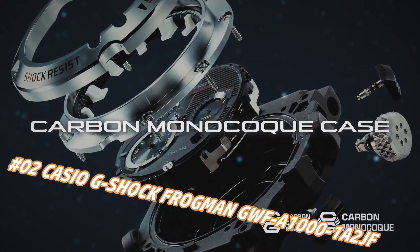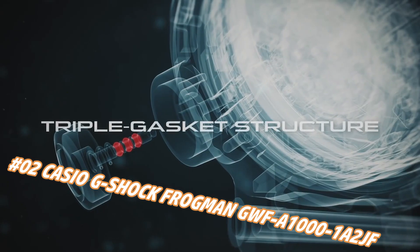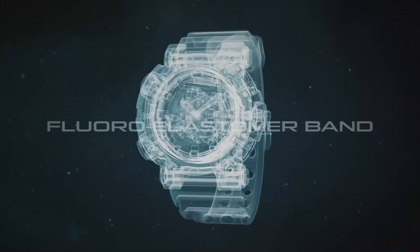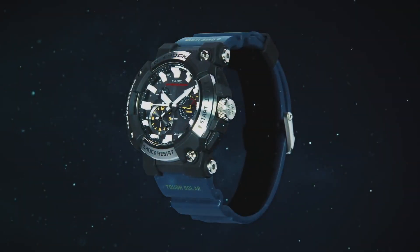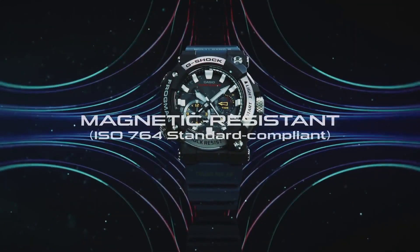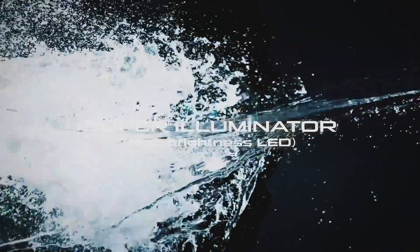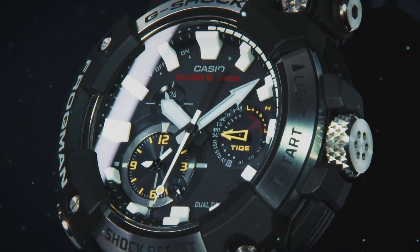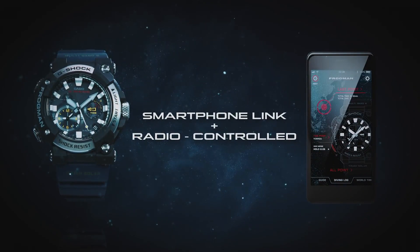Case diameter: 5.3 cm. Case thickness: 19.7 mm. Band color: blue. Dial color: black. Item weight: 4.2 ounces. Movement: Japanese quartz. Water resistant depth: 200 meters. I really like the face and size of this watch — it's big, bold, and easy to see the time. The blue band really adds a bit of color and distinction to this watch.